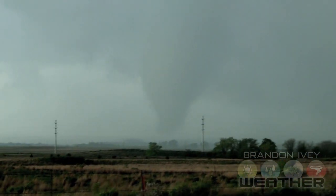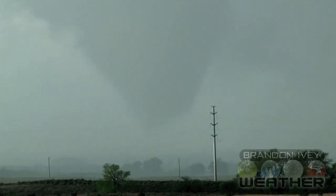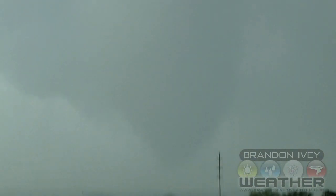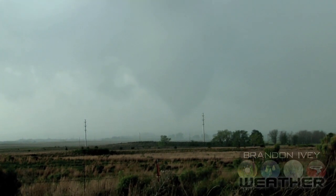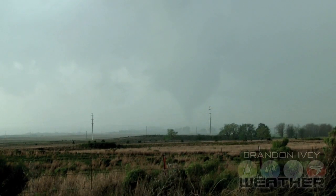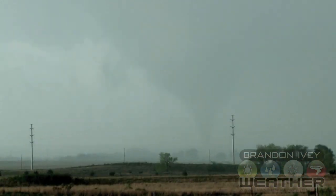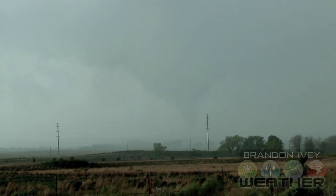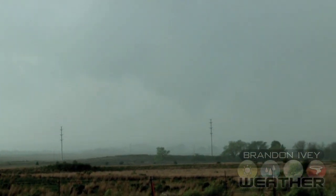That was 5:45. Going back up. It's down again — it's on the ground again. It's wrapping in rain or dust. It looks like it's getting rain-wrapped. It's going to be occluding soon. Look at this rotation overhead. That one's occluding.